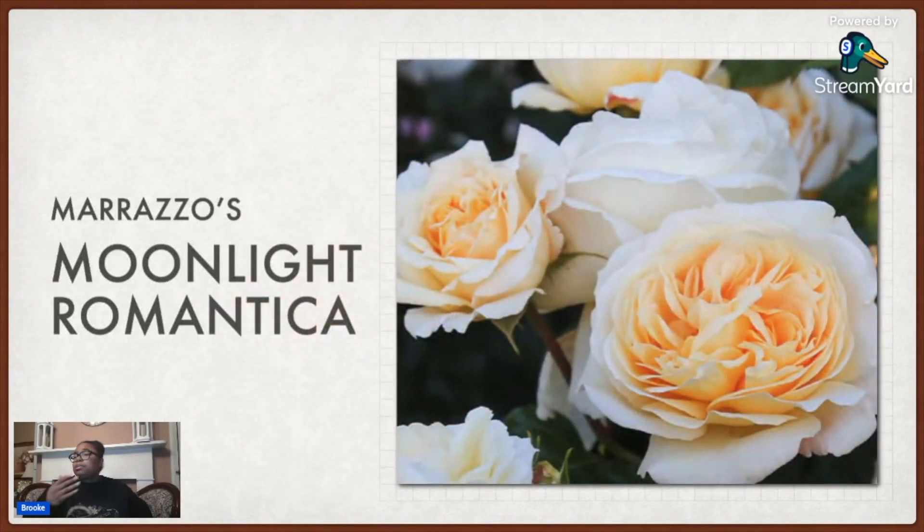This one I got from Morazzo's — it's called Moonlight Romantica. Heirloom Roses also has one. It is a light yellow. I do think I saw a bloom on it this fall when I got it, but because it was fall and cooler it had a lot more color. I have a feeling in the summer when it blooms it's probably going to be more of a cream than a yellow.